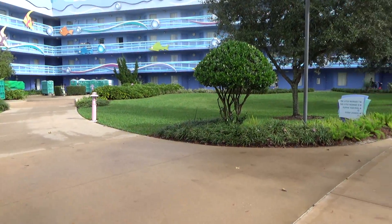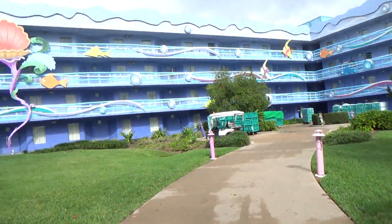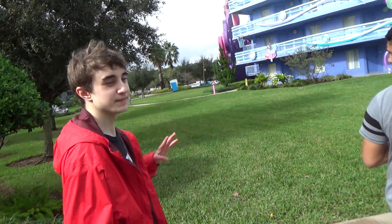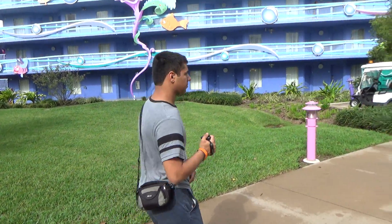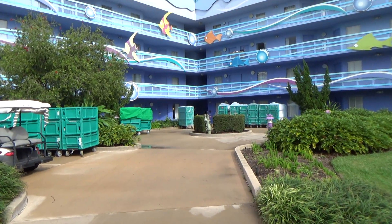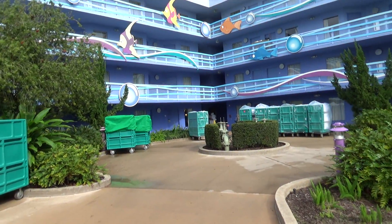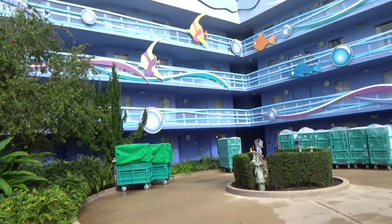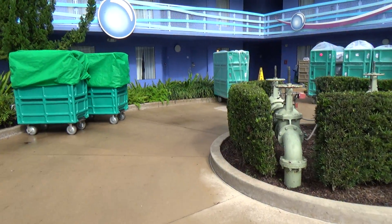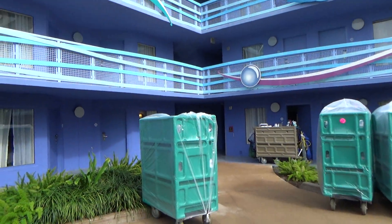Alright, here we are at one of the Little Mermaid buildings. I believe this is Building 7 at the Disney Art of Animation Resort. There's Riley over there, and there's Adam over here. And I know their elevators are somewhere. You don't typically see exterior corridor properties built anymore. This is Building 7. Look at all the fishies — this is the Little Mermaid building.